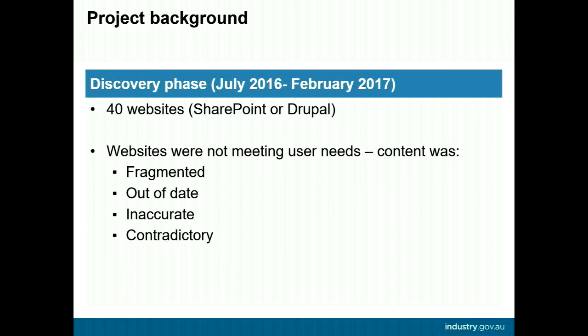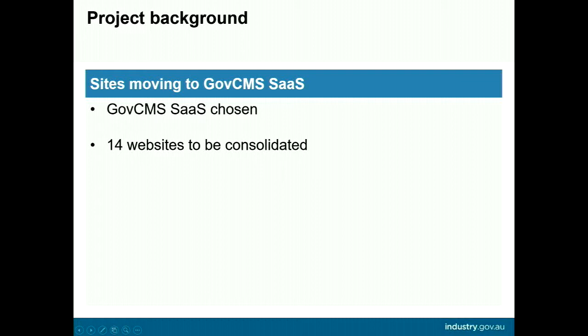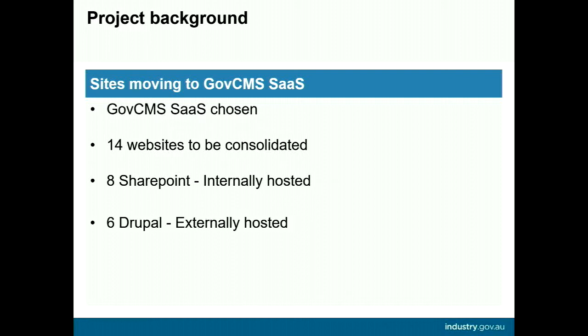Some sites had content being updated centrally by the department's web publishing team, while other sites were being updated by someone who had drawn the short straw in their program area. The department chose to use GovCMS SaaS for the website consolidation project, after considering other options including SharePoint Online and GovCMS PaaS. Of the 40 websites, 14 were marked to be consolidated into one — eight hosted internally using SharePoint, six using externally-hosted Drupal, and a 15th Drupal site also marked for migration.